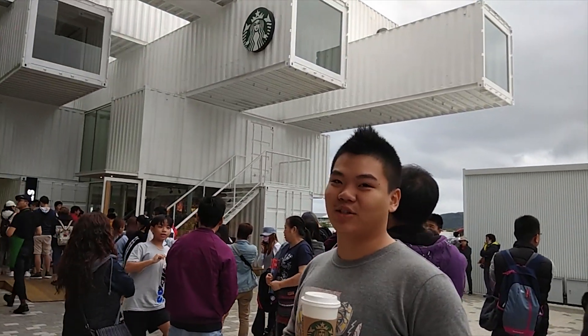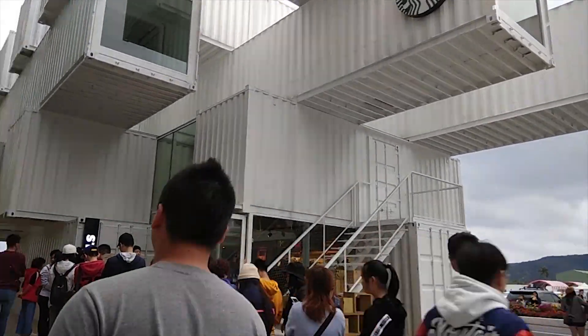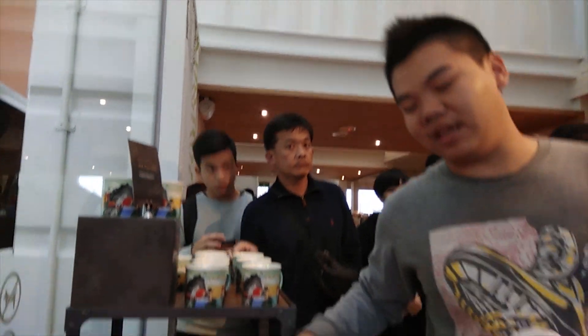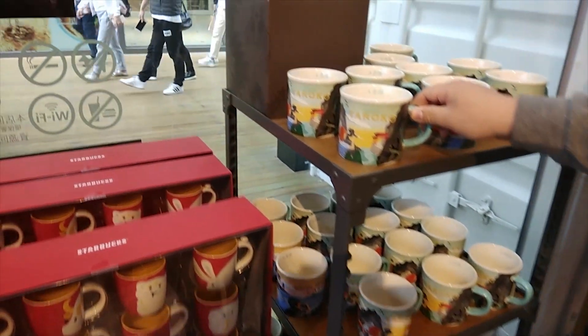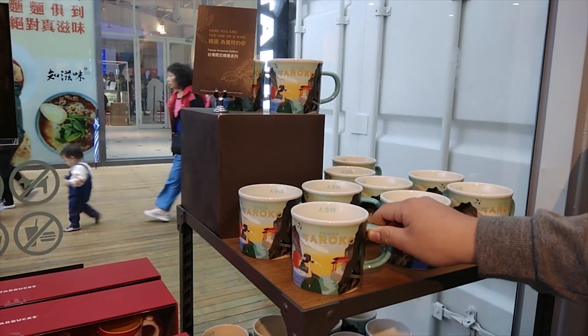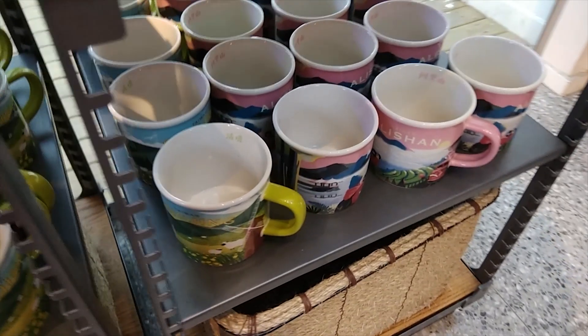We have a cup of Starbucks coffee — this cup took us one hour to wait for. There are a lot of people lining up to get Starbucks merchandise, coffee, and food. Inside, it's actually not quite big. They have souvenirs and merchandise, and also the legendary souvenir mugs for each location that has a Starbucks. There are limited editions such as Alishan, and at the bottom some different limited edition items.